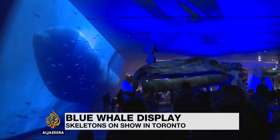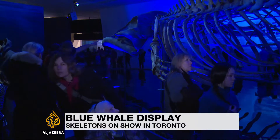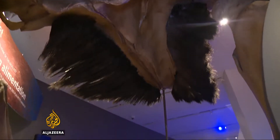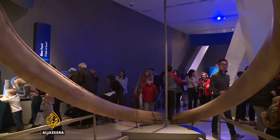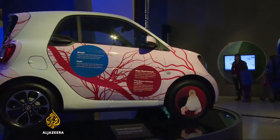At the centre of an exhibit called Out of the Depths, the 25-metre long skeleton of a blue whale. Fascinated families stroll through the bones, finding out about a creature so big its heart is the size of a compact car.